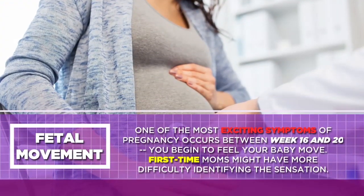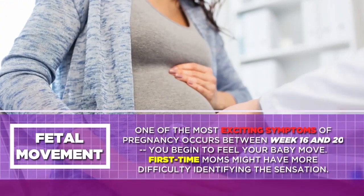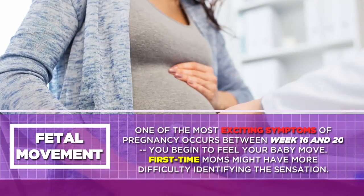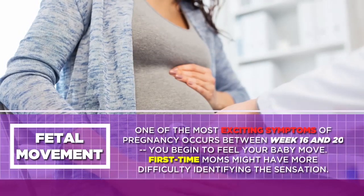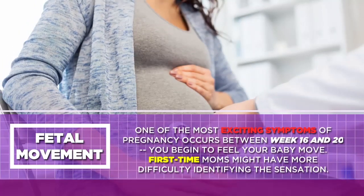Fetal Movement: One of the most exciting symptoms of pregnancy occurs between week 16 and 20 — you begin to feel your baby move. First-time moms might have more difficulty identifying the sensation.